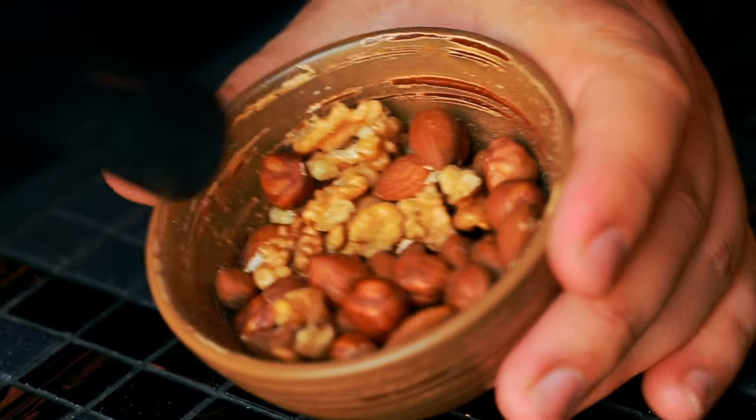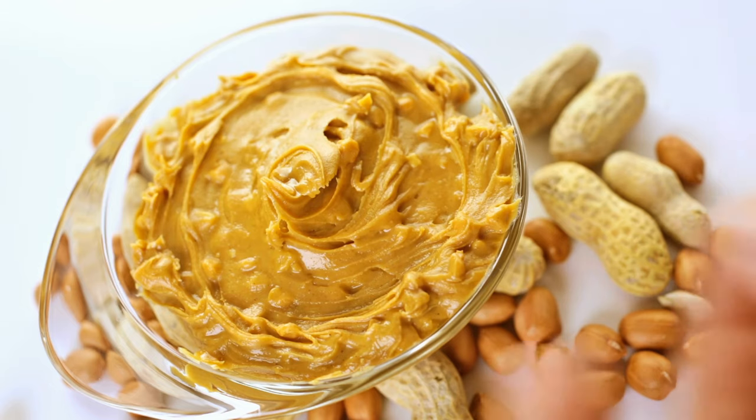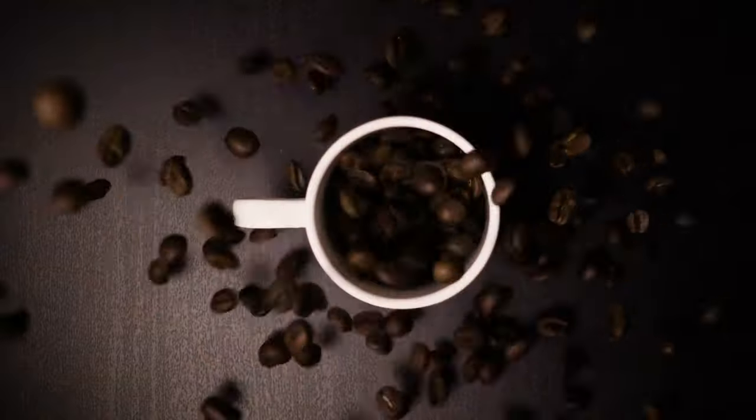Nut butters and shelf-stable milk should not be forgotten either. And if you like coffee or tea, make sure to have these last you for a longer time. Thank you for watching.